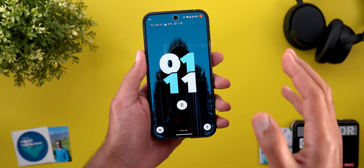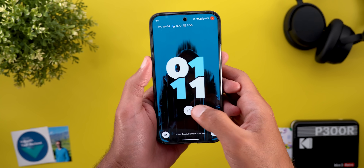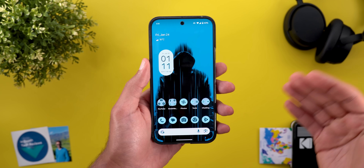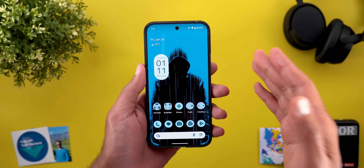Android Authority also talked about a new live update feature for the lock screen, which I didn't get. I don't think it's part of this beta — maybe they are talking about features coming in the future — but I'm going to show you what I have right now.